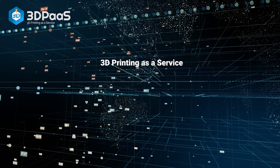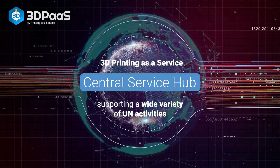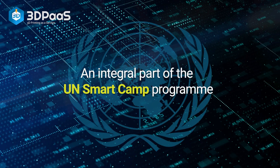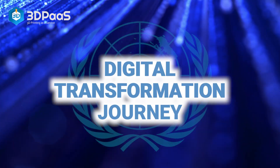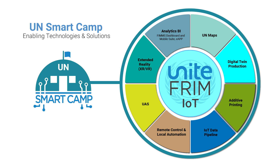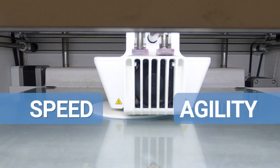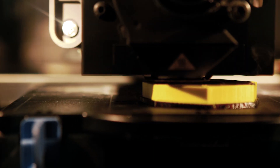3D Printing as a Service acts as a central service hub, supporting a wide variety of UN activities, and is an integral part of the UN Smart Camp program and digital transformation journey of the organization — complementing an existing suite of smart technologies by introducing speed and agility into the sourcing and production of low-volume standard spare parts across many functional domains.